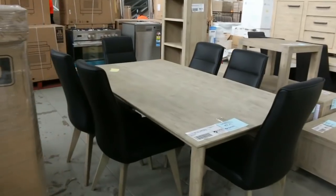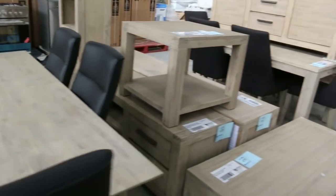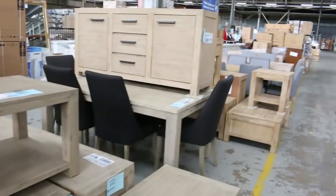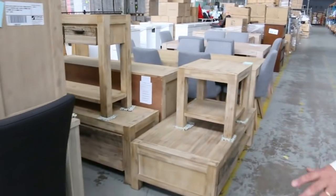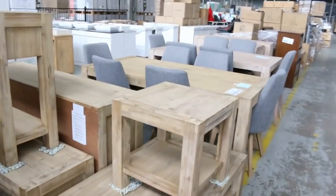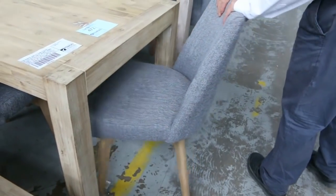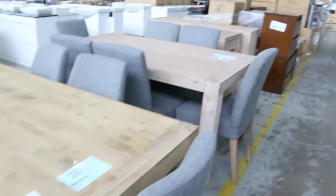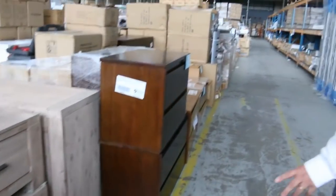Heaps of dining furniture and bedroom furniture here. We've got TV units, dining tables, a range of dining tables with different chairs, some cabinets, a whole range of lamp tables and coffee tables. Have a look at these — really good quality solid timber dining tables and upholstered chairs. So some coffee tables and lamp tables there as well. Stacks and stacks of stuff — huge auction.